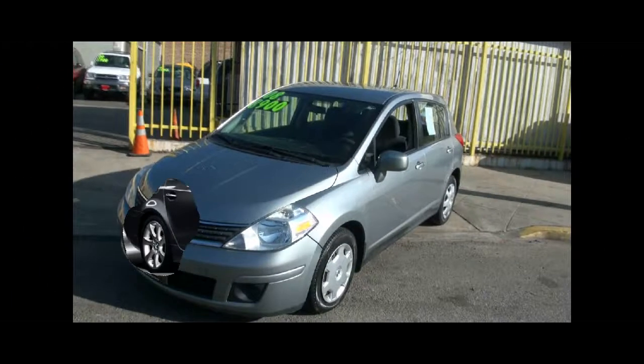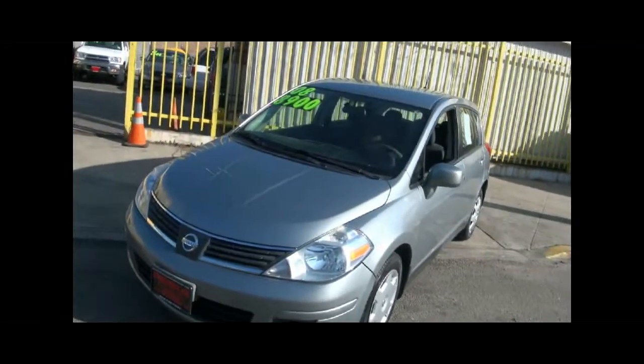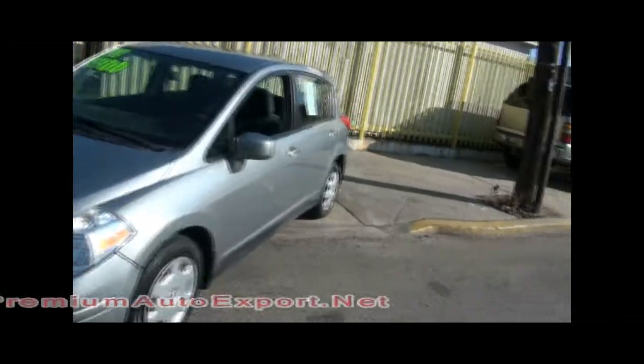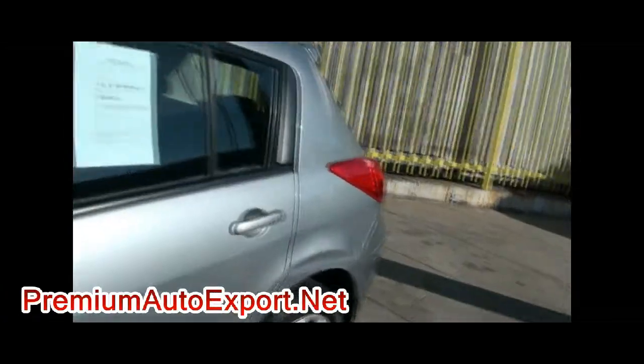Welcome to Premium Auto Export once again. Really nice 2008 Nissan Versa. We have the price right there on the window — $8,900. Come on down, we'll make a deal with you, get you on the road immediately.